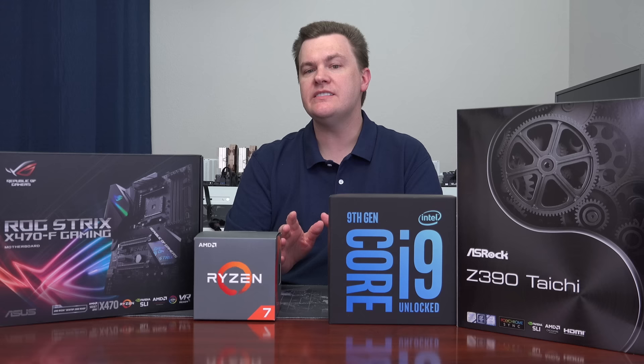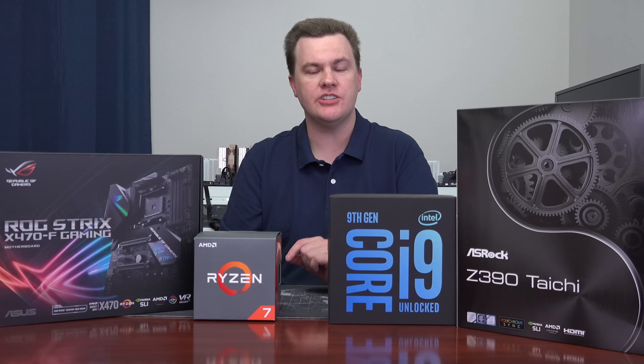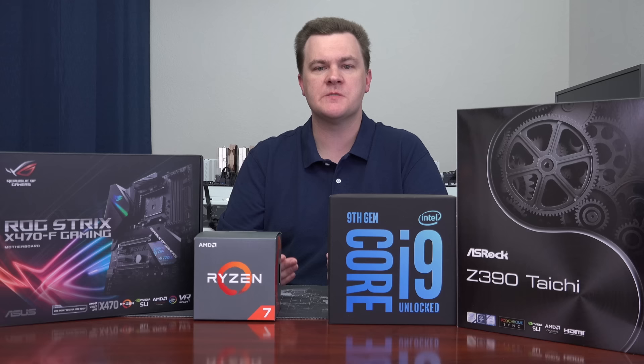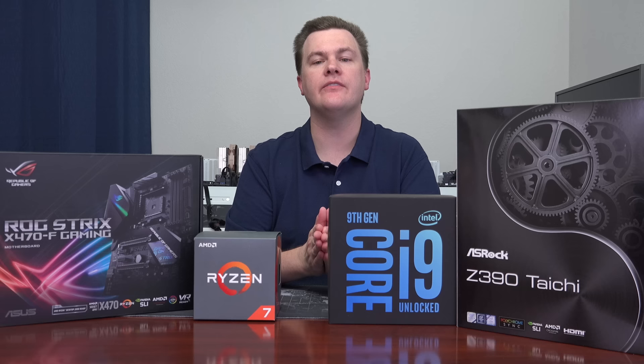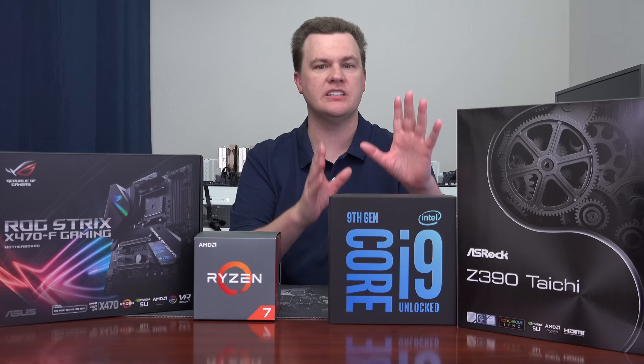There is no Pentium or i3 CPU being launched at this time, and there are also no non-K chips right now. Those will launch in the spring, probably announced at CES in January. Right now, there's only one new motherboard launching: the Z390, a refresh of the Z370. If you don't currently have a 300-series board and you're buying one of these, buy a Z390, not a Z370. It'll work out of the box, the price difference is minor — get a Z390.